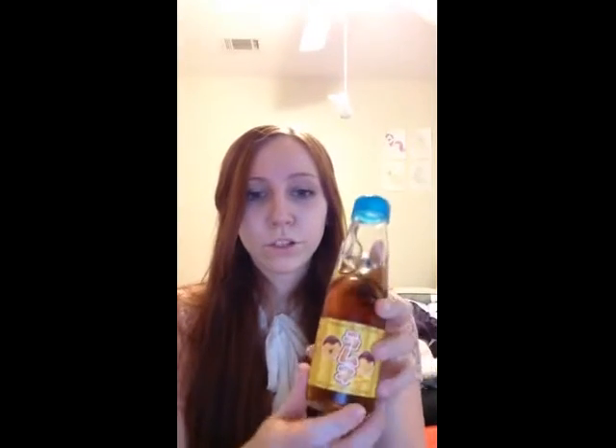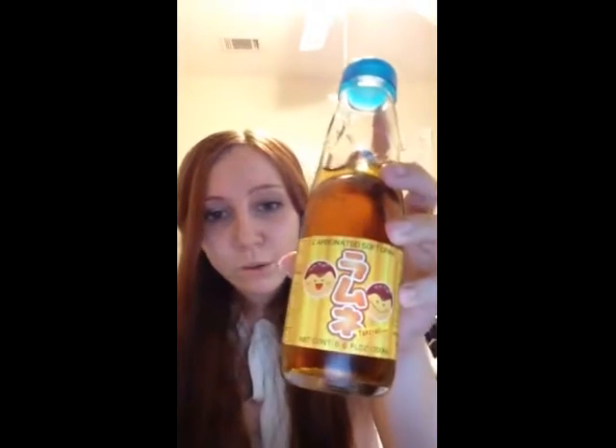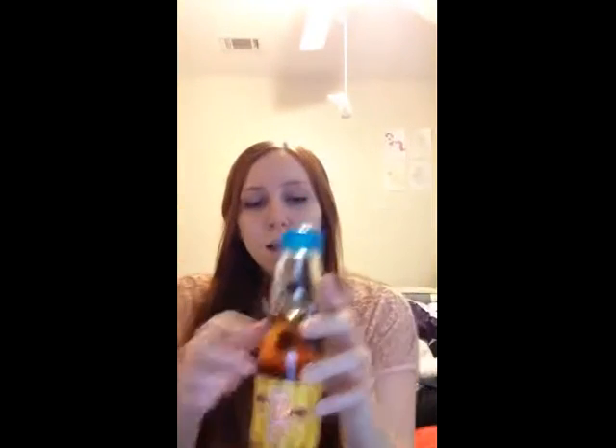Hey everybody — sorry, my camera is messing up again. I put new batteries in it and I think it might be something wrong with the camera itself. But I guess now we can get a closer shot. This is a taiyaki bottle and with the light behind you can see the very amber color to it and how adorable the little taiyaki is. It smells a lot saltier than it is.